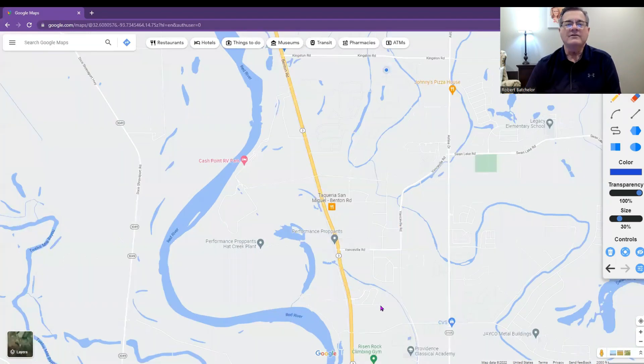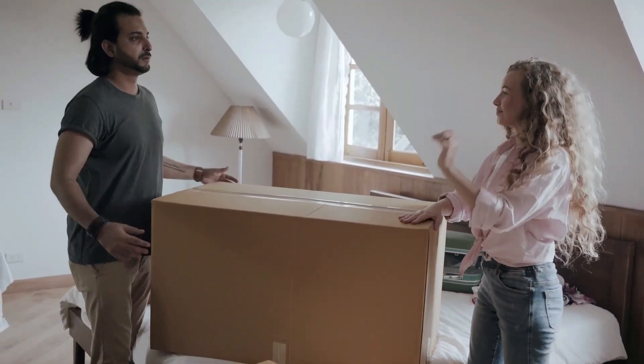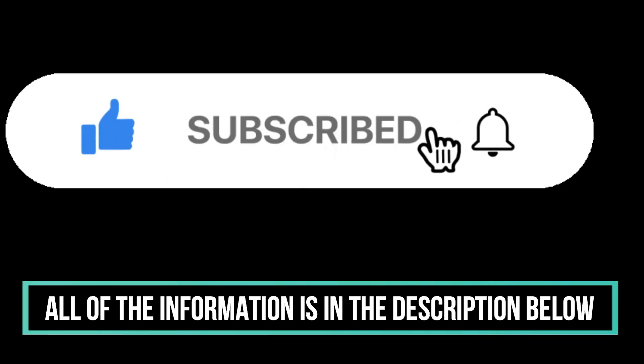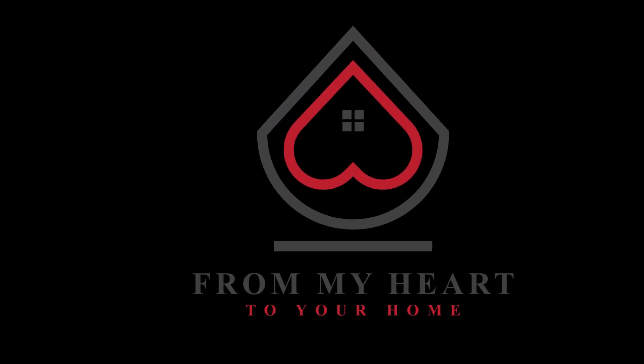So I think we've just about covered it all. Waterford Bend — there you go, the place to be. Whether you are moving in nine days or 90 days, give us a call, shoot us a text, or send us an email. All of the information is in the description below. We can help you make a smooth move to Shreveport, Bossier City. From my heart to your home.